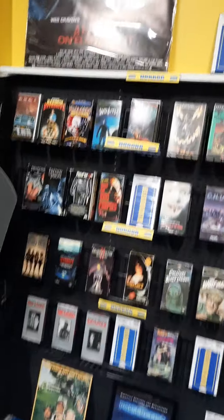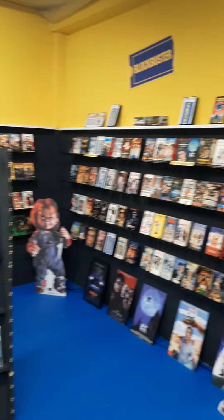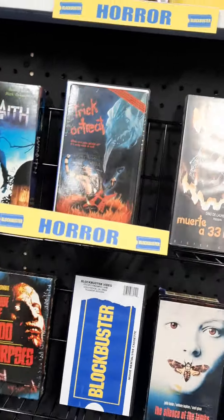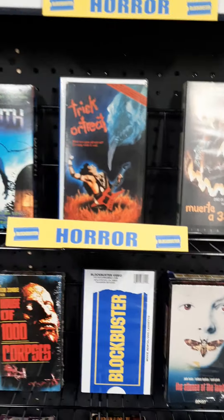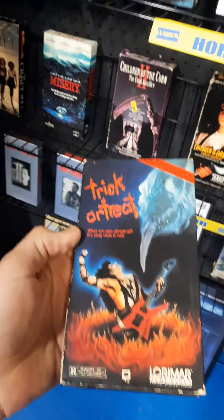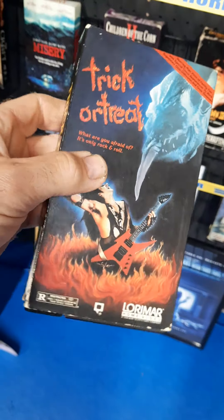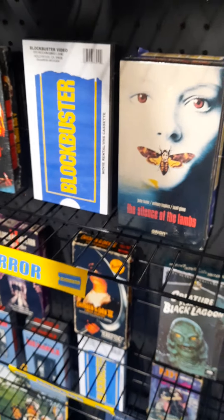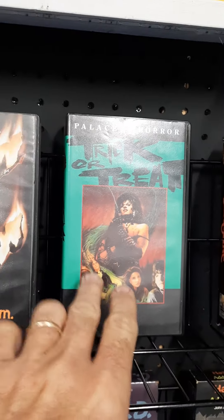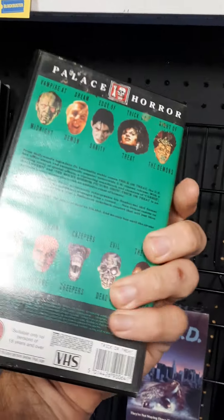Hey guys, got a couple new things in today. Thought I would take you into the Blockbuster corner here in my shop and show off a couple of the latest. So many of you probably have already seen pictures that I've posted today. I've got some more horror — I've been getting into horror a lot more lately. This was a treasure here — found a really nice original copy of Trick or Treat, the U.S. release, to go along with my other releases. I can't play these on a U.S. VHS player so they're primarily just for looks, but Palace Horror — I think it's from the UK.